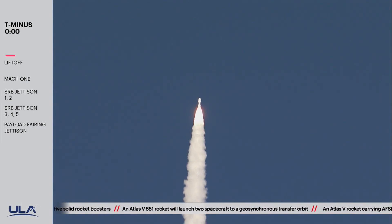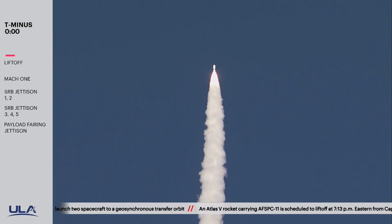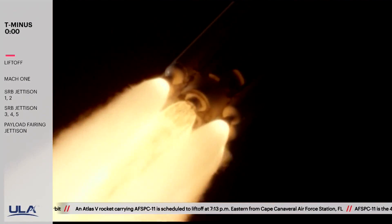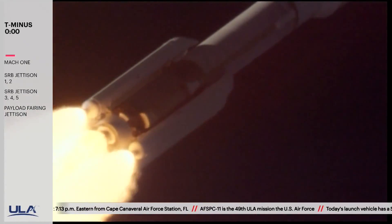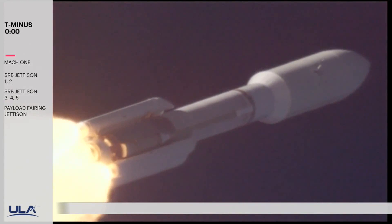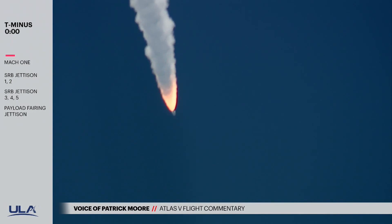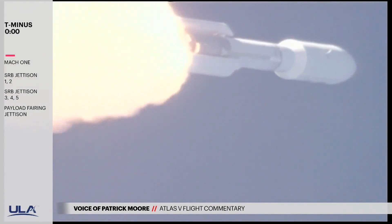SRV chamber pressure continues to look good across all 5 SRVs. Now passing Mach 2, maximum dynamic pressure. Pump speeds and ejector pressures on the RD-180 continue to look good. SRV chamber pressure is also looking good. Now passing 1 minute into flight. The launch vehicle is now 11 miles in altitude, 7 miles downrange distance, traveling at 2,300 miles per hour.